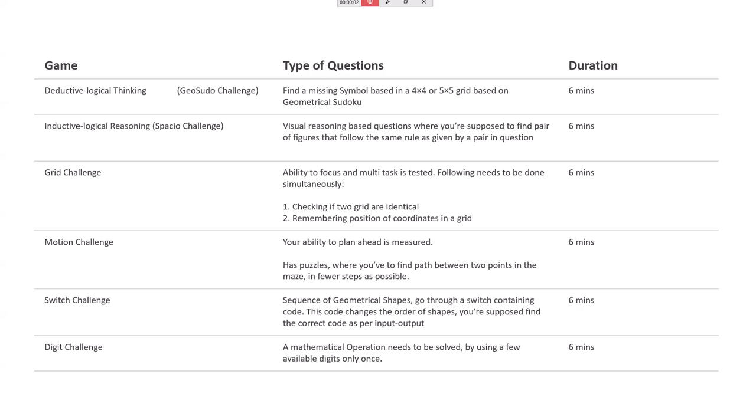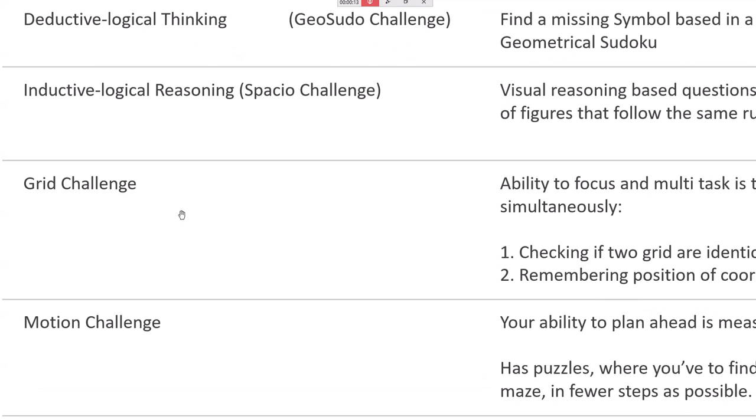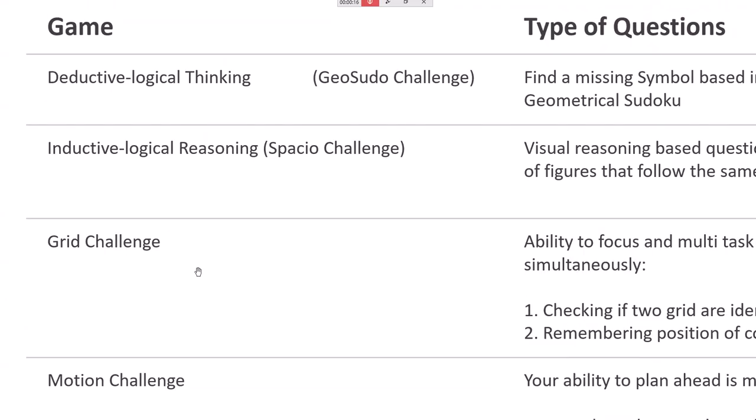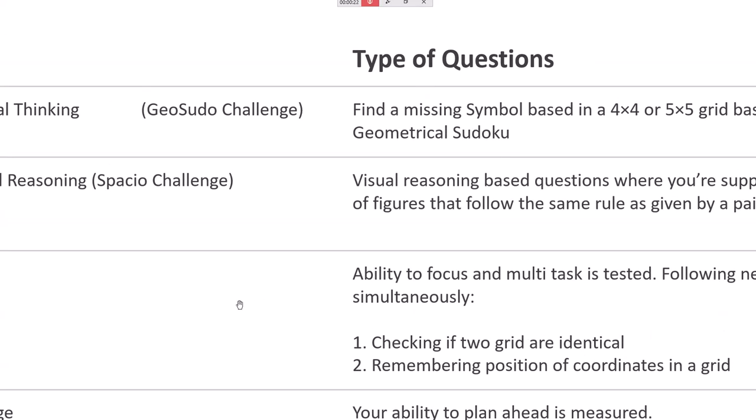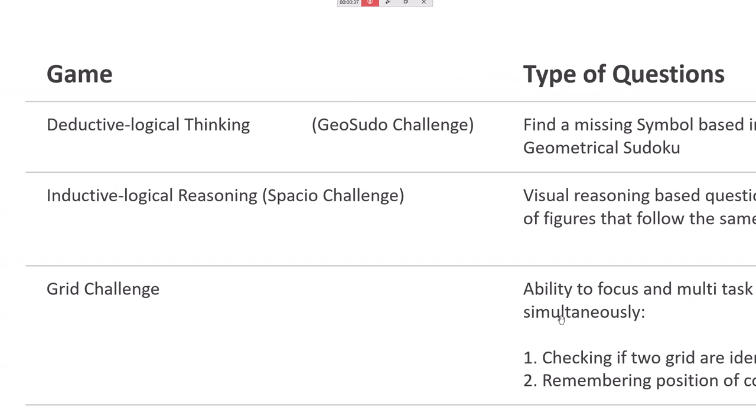This is very important — it will check your memory power. The next one is called the Grid Challenge. This is the most difficult one out of all. In logical thinking sections there is no time limit for each question, but in Grid Challenge it is different.